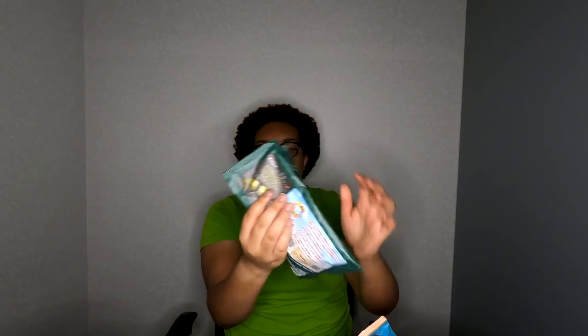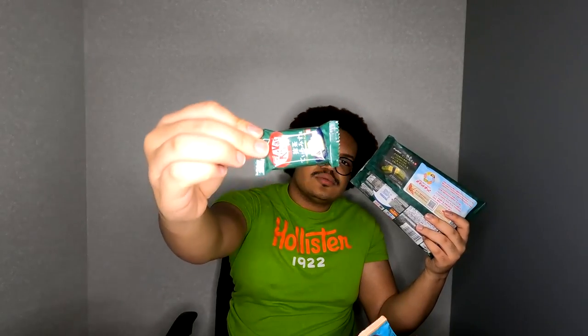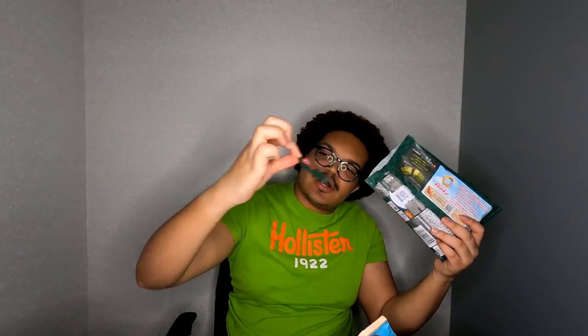I'm going to try the matcha one first because I feel like it's going to taste the same as the one from Okinawa. These bags are like paper — they're not plastic at all. It sounds like plastic but the feel is like paper. That's what the wrapper looks like — it's bright in here.